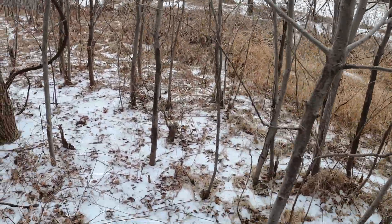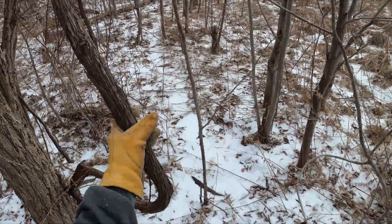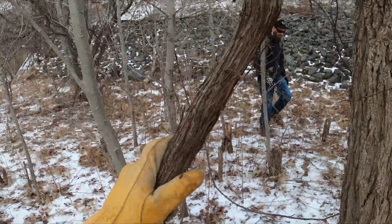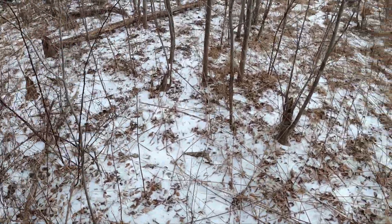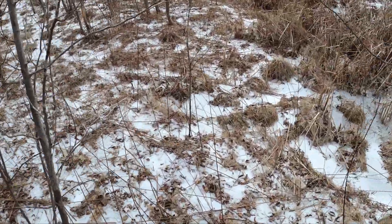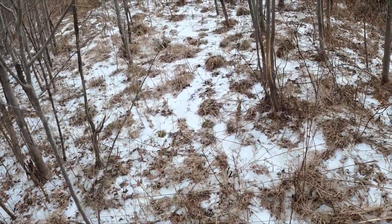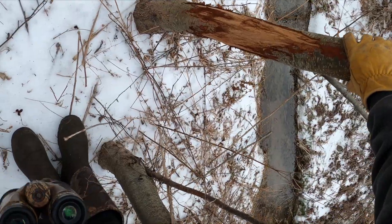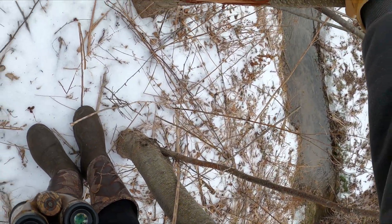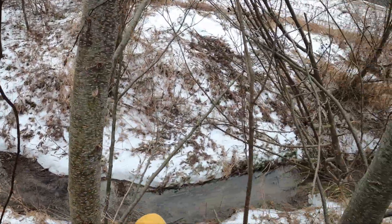There's a lot of historic rubs in here and stuff. Here's what you want to use for your licking branch — social stick, whatever. A lot of rubs through here.